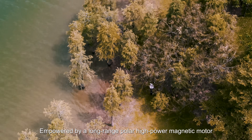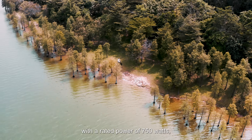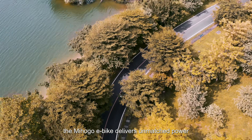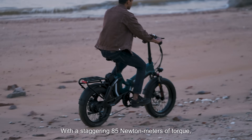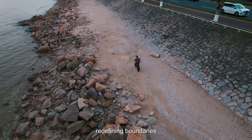Empowered by a long-range polar high-power magnetic motor with a rated power of 750 watts, capable of peaking at 1000 watts, the Mihogo e-bike delivers unmatched power. With a staggering 85 newton meters of torque, it conquers the steepest terrains with ease, redefining boundaries.